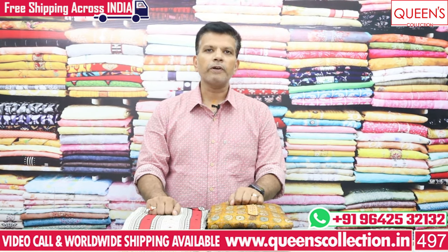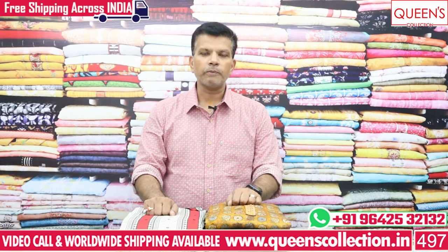Hi friends, welcome to Queen's Collection, Me Fashion Destination. Team Queen's members, namashkaram — thank you so much for your continuous support.